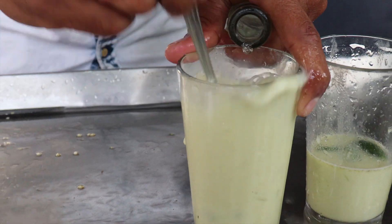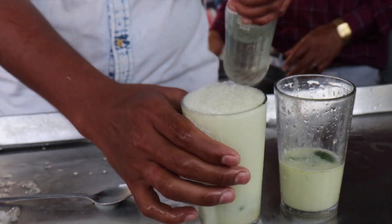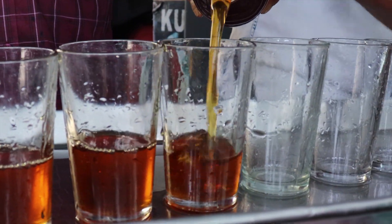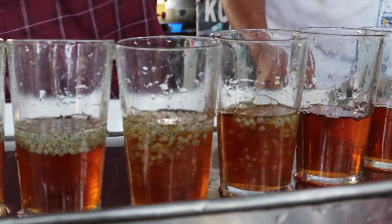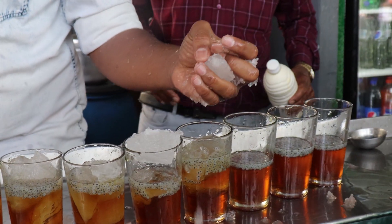Then we are ready. When we put it in a glass, we add a little Kaskas. Then add an ice cream.